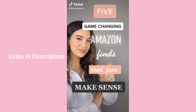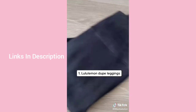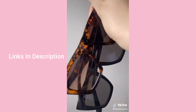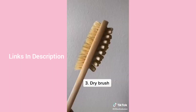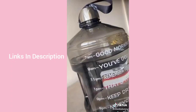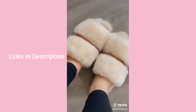Five game-changing Amazon finds: I live in these leggings — the best Lululemon dupes for comfort and quality. Hailey Bieber rocks these Celine glasses and I found the chicest dupe for a steal, in two colors. This dry brush exfoliates skin and increases circulation. This water bottle with time stamps keeps me hydrated throughout the day. And the coziest, fluffiest slippers from Amazon.